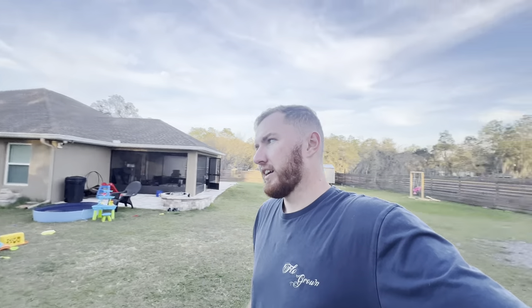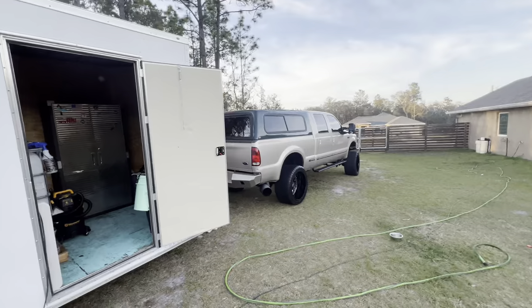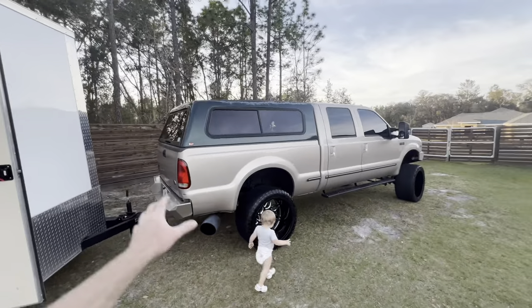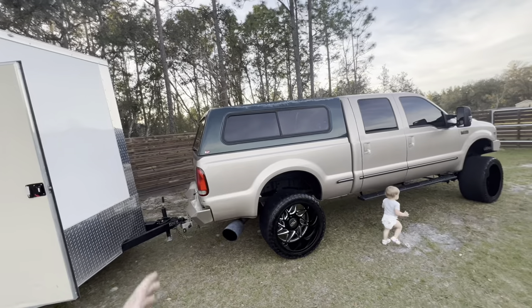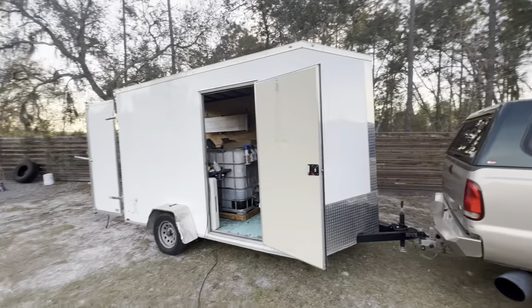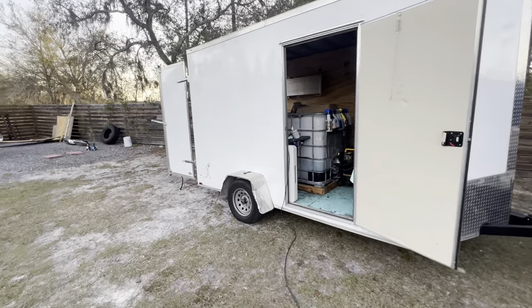I'm looking at ditching the trailer — at least it's in the thought process right now, going through all the financial aspects of it. I've got a topper on my work truck and this opened up an idea for me. If I end up going the route I want, I'll of course give you guys a video on that. But let's see the trailer because it's been a while.